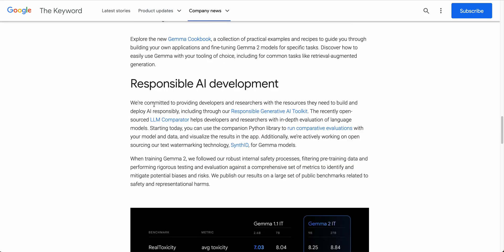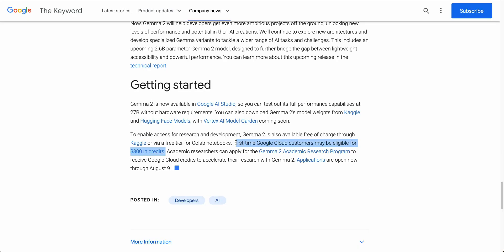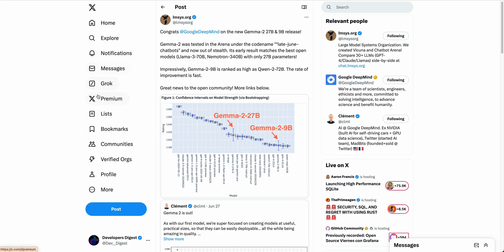You can check out the Gemma Cookbook, and if you're a first-time Google Cloud customer, you can apply for $300 worth of credits to play around with this. Another interesting thing: NVIDIA recently released the Nemo Tron 340 billion parameter model, and the Gemma 2 27 billion parameter model has outperformed it. So something that would be relatively expensive to run can now be matched on just 27 billion parameters.